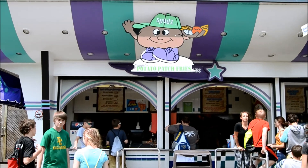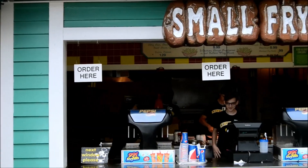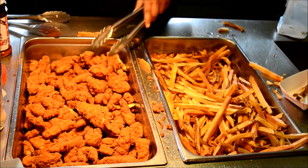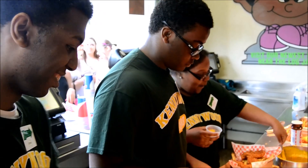Next time you're here, check out the star stand by the log jammer and grab our new chicken finger wrap with your patch fries. Or swing by Small Fry in Lost Kennywood where you'll find patch fries and chicken tenders plus buffalo sauce to satisfy your hunger. Thanks for watching What to Eat Wednesday — make sure to let us know what food you'd like to see featured next week in the comments.